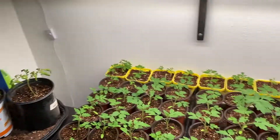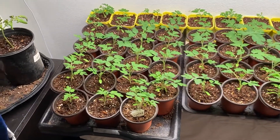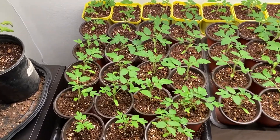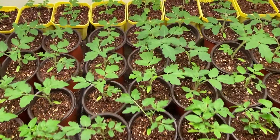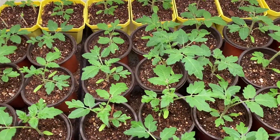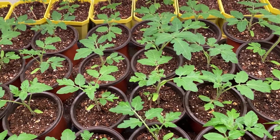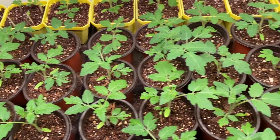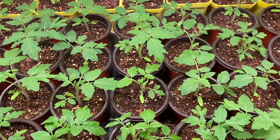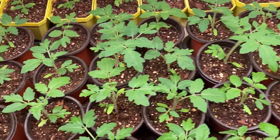It is Monday the 7th and I swear every time I come in here to check on the babies they've doubled in size. I'm bummed that I didn't get footage of the second set of true leaves when they're tiny, because on some of these plants they've really taken off and I wish I had a reference.